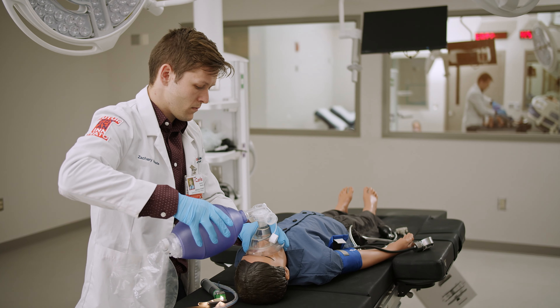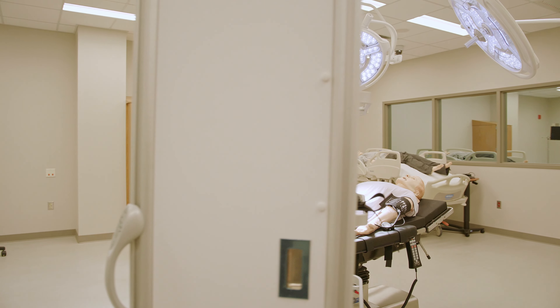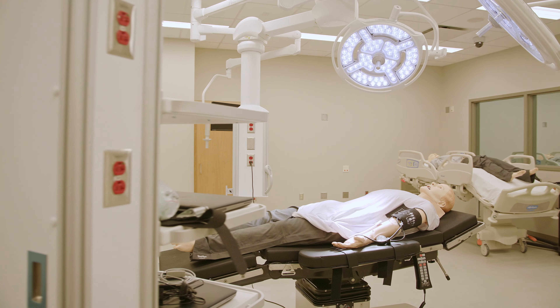We have an actual OR room — an operating room — with a surgical table and surgical lights where students can practice upper airway management, including intubation on the mannequins. I truly feel that Jump Simulation is the gem of the Carle Illinois College of Medicine.